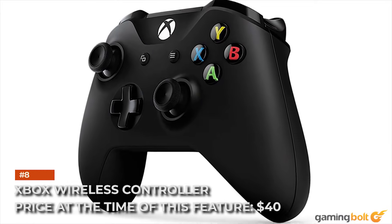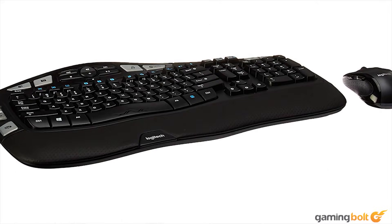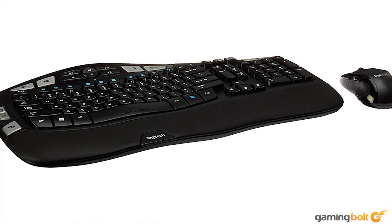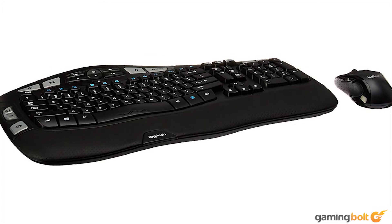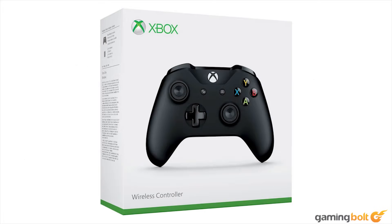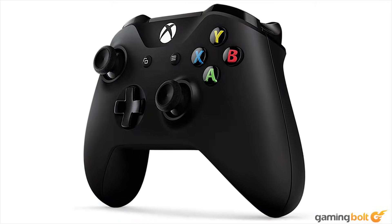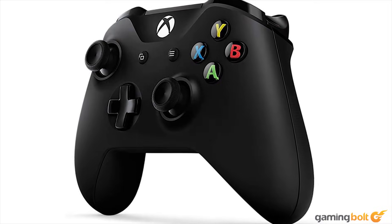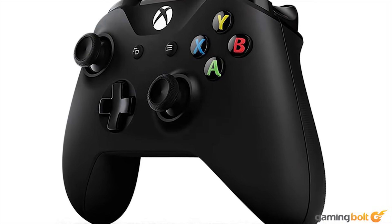Xbox Wireless Controller. Price at the time of this feature: $40. While keyboard and mouse input is likely how you'll be using this system, there are plenty of console ports — the Dark Souls games for starters — that benefit immensely from having a controller. And let's admit it, it's just more comfortable to have your paws around a controller. As this is a build to offer direct parity with the Xbox One X, the controller we've included is, unsurprisingly, the Xbox Controller — a simple plug-and-play affair on PC.